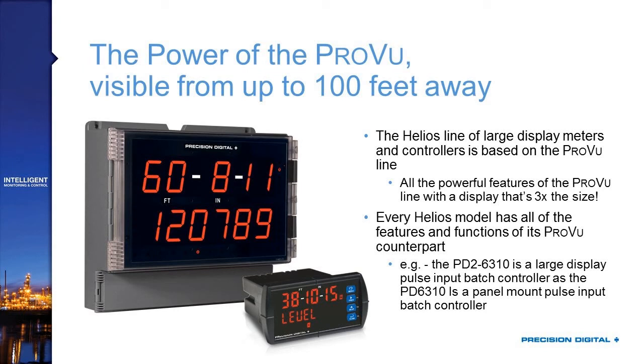That means you have access to Modbus capabilities, feet and inches displays, four relays, 4 to 20 milliamp outputs, two power supplies — you name it. And I'm sure many of you are already familiar with that ProView series, and if you're familiar with their model numbers and how they program, then you're already familiar with the Helios. It's just a different packaging of the same type of product.